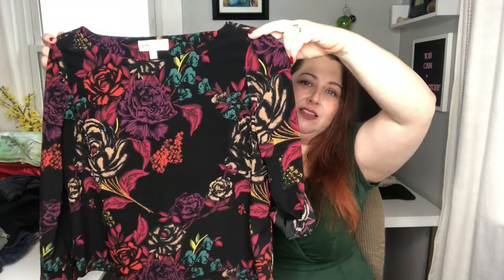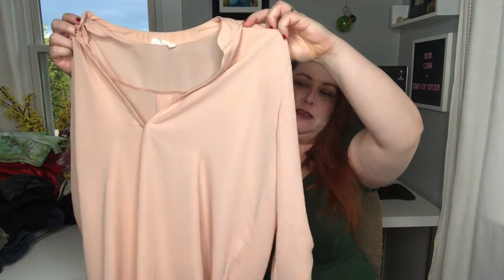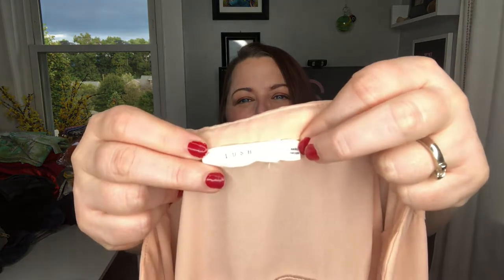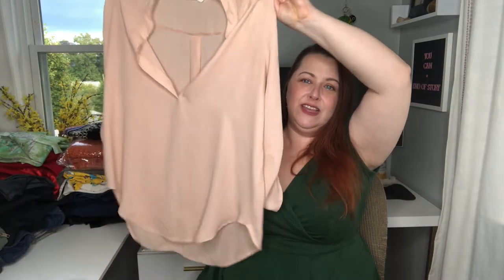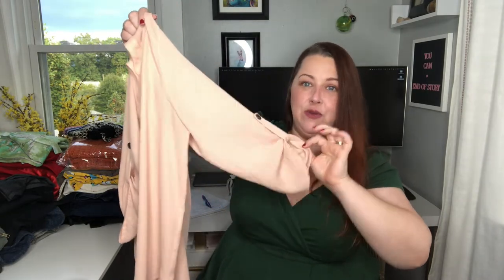This is a super moody floral — I love the coloration in this. It's very lightweight and thin, long sleeve but it does have a roll tab sleeve. Another thin lightweight blouse in a really pretty peachy color. It is Lush — that's a Nordstrom brand — and it's a size large. It's oversized, more like a tunic. There is a curved high-low hemline and it has its own roll tabs, so it has a three-quarter length sleeve.